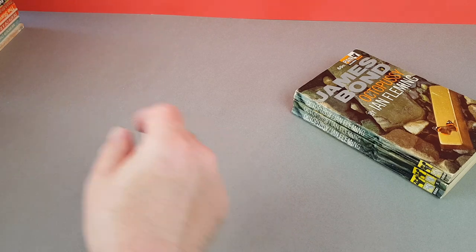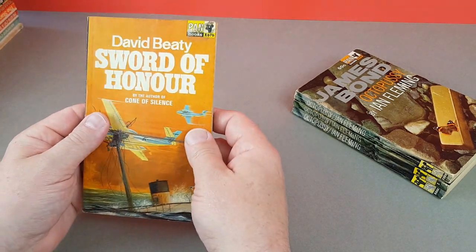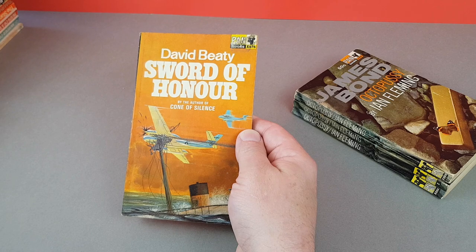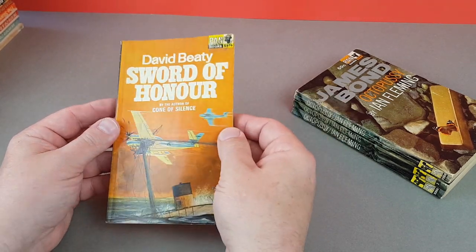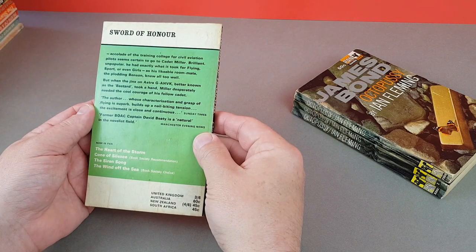Next we've got back to the normal numbering — X679, Sword of Honor by David Beatty. I can't remember much about that particular one.